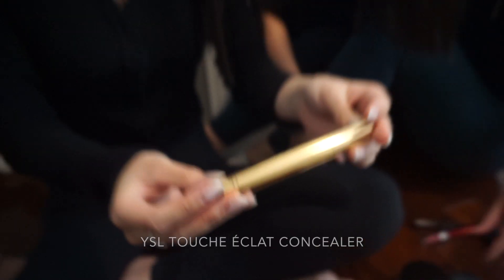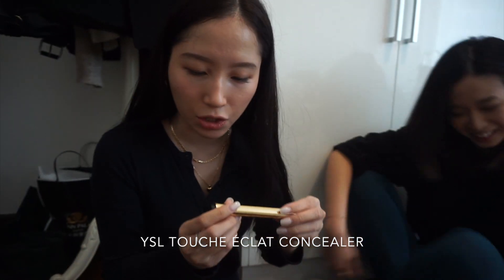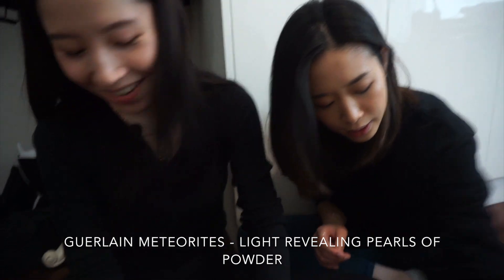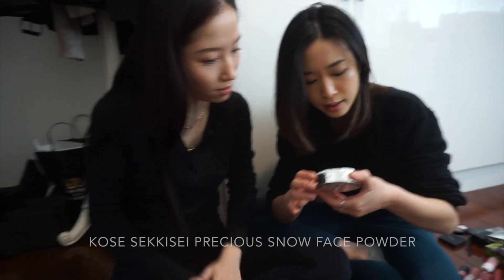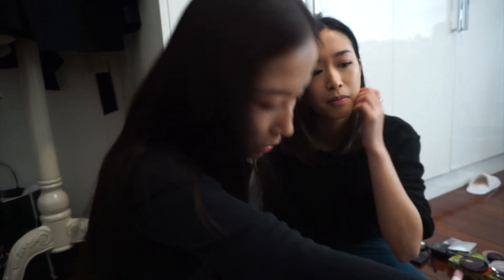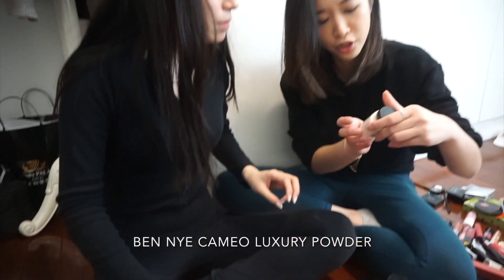This one's the Touche Éclat from YSL — it's a radiant touch concealer, but that's like ten years ago, so it's too old. Guerlain Meteorites — this one is super, yes, I'm not even in doubt. This is the Shu Uemura Precious Snow powder — but will you ever use this again? No. It's so pretty though. Ben Nye Cameo Luxury Powder — throw, because I don't think it was that great. Actually — donate. Donate.